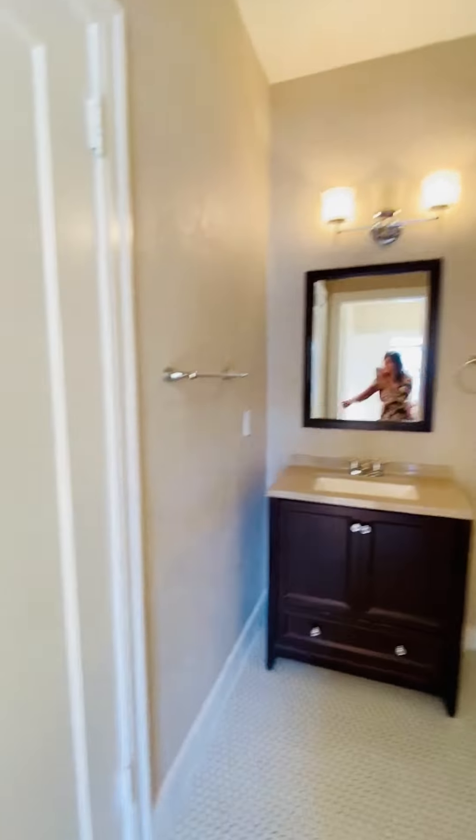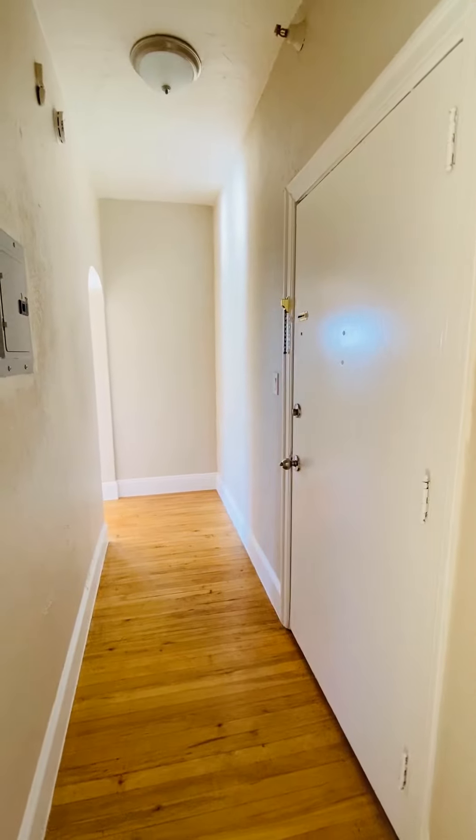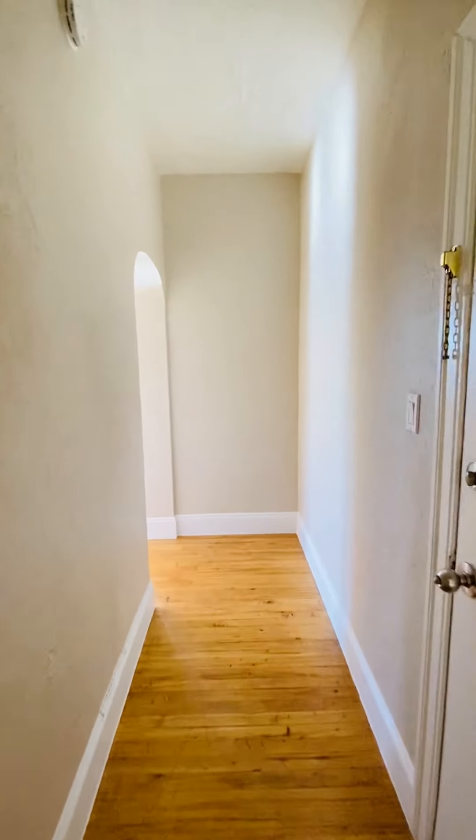This one has a door that leads back to the main entry hallway. So if you have guests over, they can go through this way instead of through the bedroom.